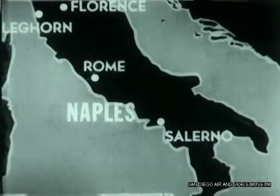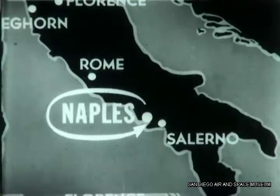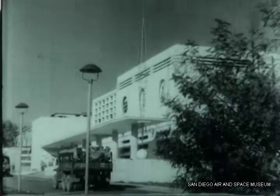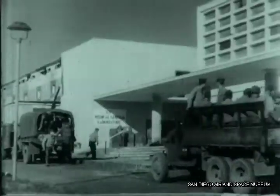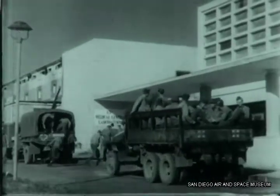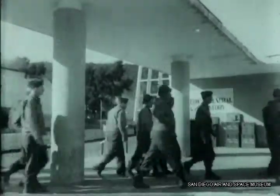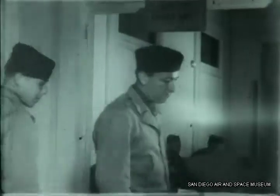Blood spilled on battlefields all over the world is being replaced by a dramatic supply system. At Naples, the 15th Medical General Laboratory, only base unit of its kind in the Mediterranean theater, was established in January 1944 to supply the great need for whole blood, whose early use in counteracting shock and hemorrhage is even more important than blood plasma.